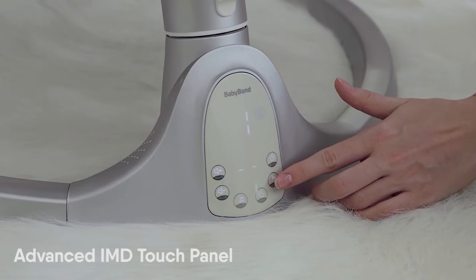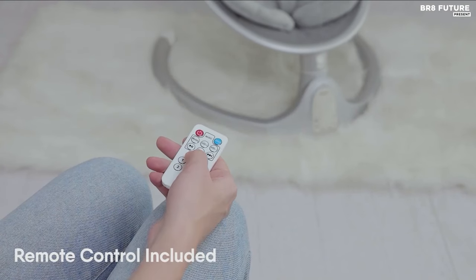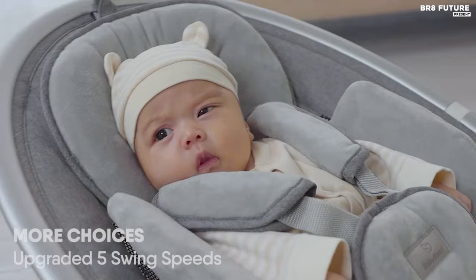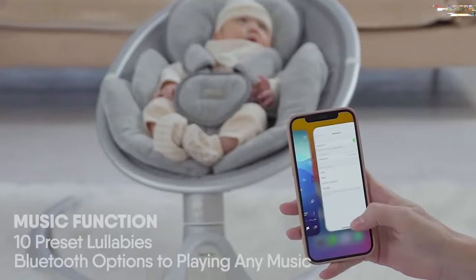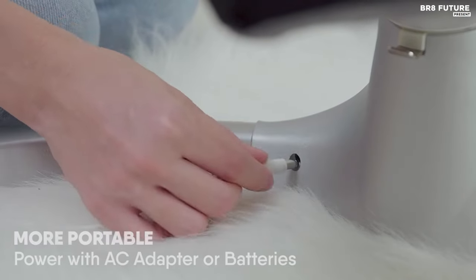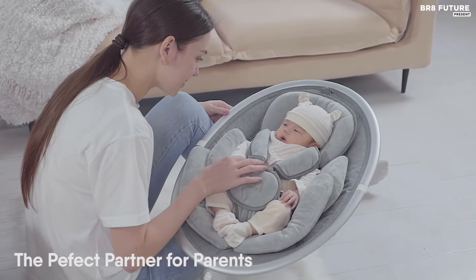Designed for comfort, it includes removable, washable cushions and an adjustable pillow to cater to your baby's needs. Its portability makes it suitable for indoor and outdoor use, with battery or plug-in power options. The convenience of a timer allows for preset swing times, while its easy installation requires no additional tools. For $149 US dollars, the BabyBond BB-Zero 08A Baby Swing offers a comprehensive solution to keep your baby safe, entertained, and comforted, making it an invaluable addition to any nursery.